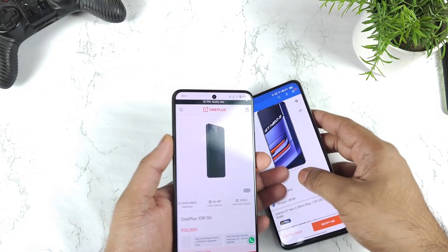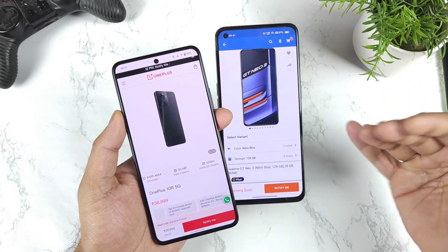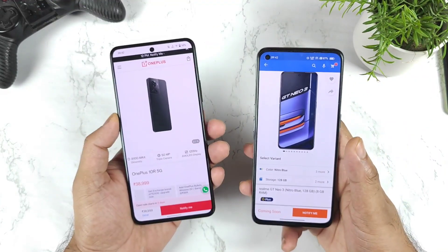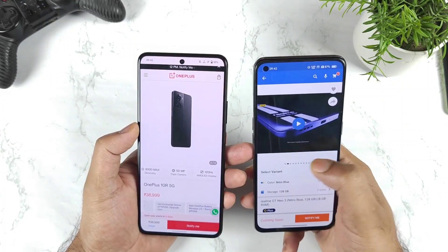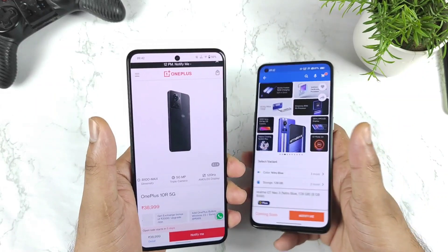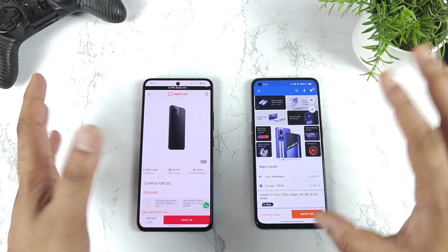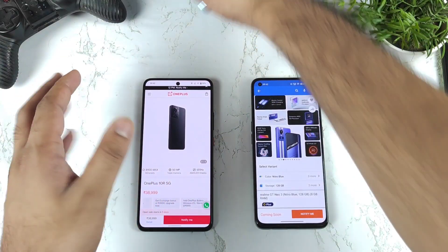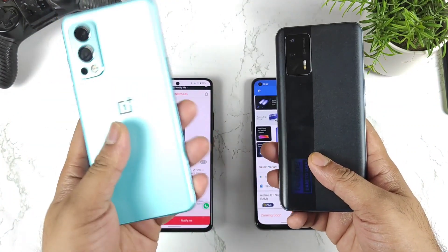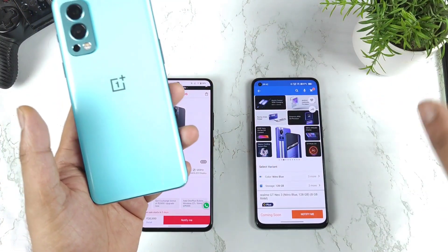My opinion is that 7,000 rupees is a huge margin. If it were 1,000 or 2,000 rupees, you might consider the OnePlus, but 7,000 is a significant amount. I would definitely recommend going for the Realme GT Neo 3 and saving that 7,000 rupees, because everything else — camera experience, display, battery, charging speed — is going to be exactly the same. Both phones have a 4,000 mAh battery, OxygenOS 12 versus Realme UI, and similar battery backup with no huge difference.